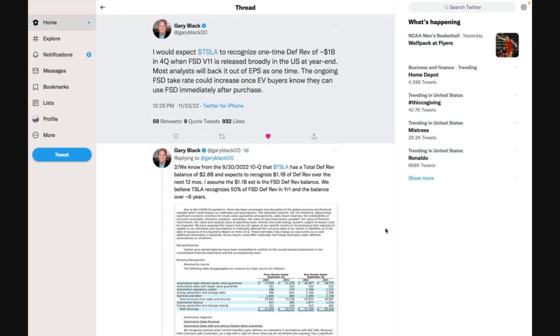Most analysts will back it out of EPS as one-time. The ongoing FSD take rate could increase once EV buyers know they can use FSD immediately after purchase. Gary had mentioned previously that as FSD prices keep going up, take rates go lower — because when you have higher prices for something you can't actually use, fewer people opt in. But now that it's going wide release to everyone, and I've been seeing people on Twitter talking about how they now have it.